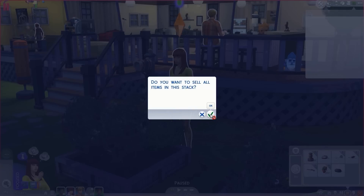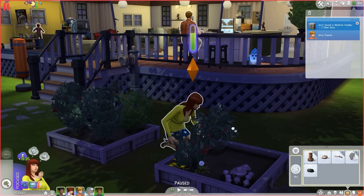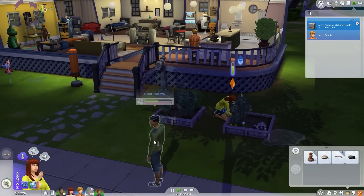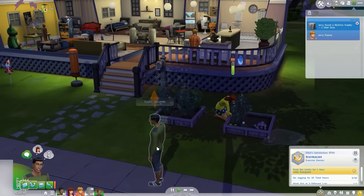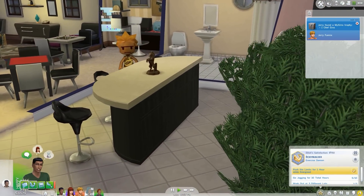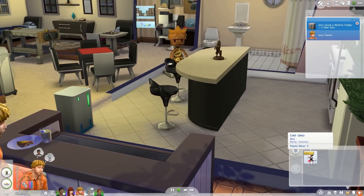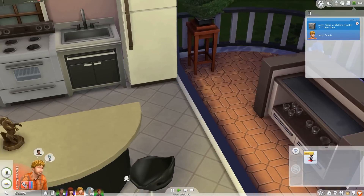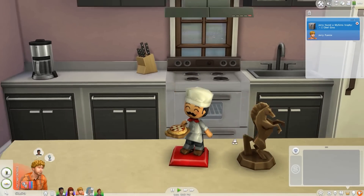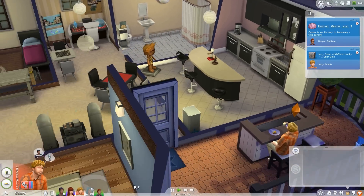Let's sell all of these — we don't need them. We'll sell these too. We have a fossil though. I don't want to place it in the world. Go jogging, Elliot, push limits — not like you're going to die. He might die from overexertion, but that's very unlikely. We got Chef Gino — it's a mySims trophy! Let's put this over here. Oh my gosh, look at how cute. This is one of my favorite ones, it is so adorable. These little mySims trophies are precious.